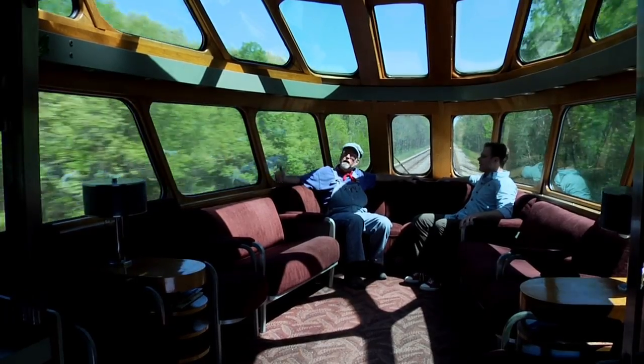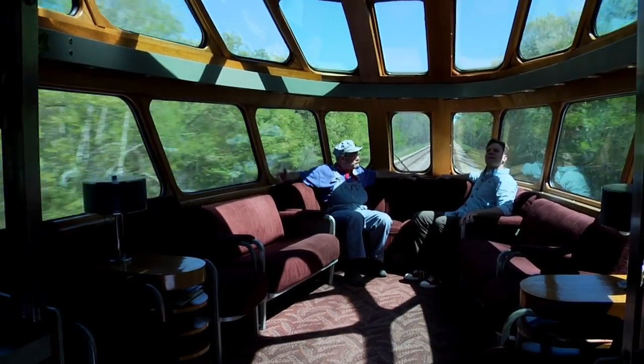Well, Bob, welcome aboard the Milwaukee Road 261 passenger train. Wow. How do you like it? I love it, Paul. This is the coolest railroad train car I've ever seen. Well, this is called an observation car, and as you can see, it has lots and lots of windows.